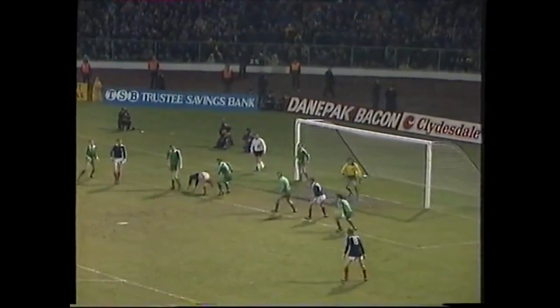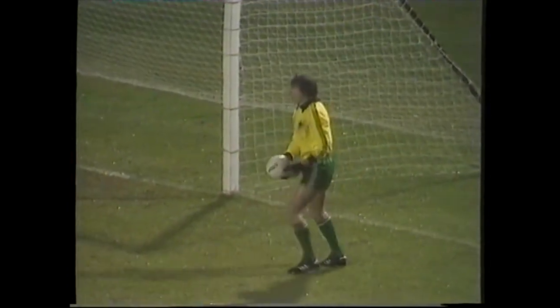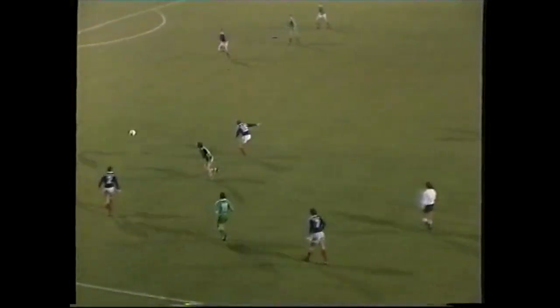Scottish team now full of urgency. Albertsons corner kick. There's Andy Gray. Now Steve Archibald. Well, I think Archibald thought the whistle had gone. We'll watch the 90 minutes now come and gone.